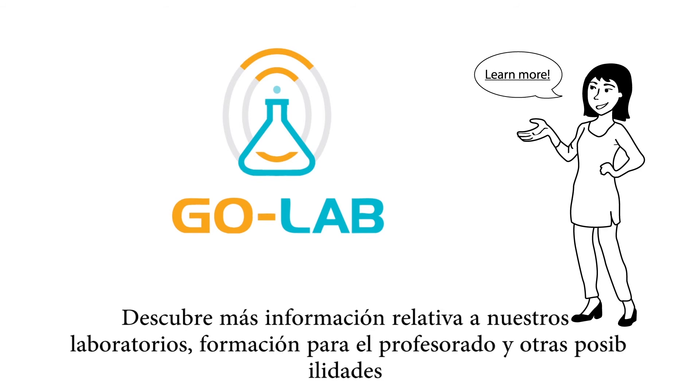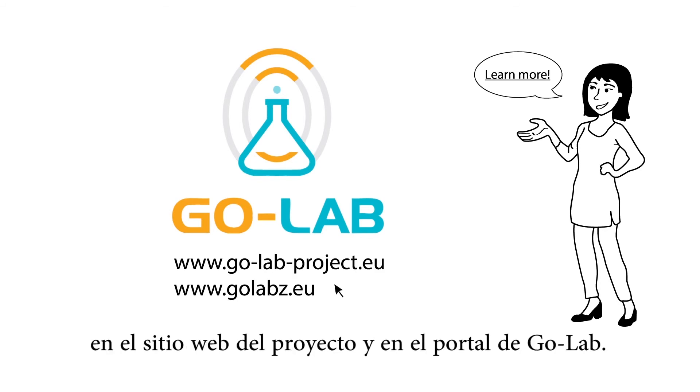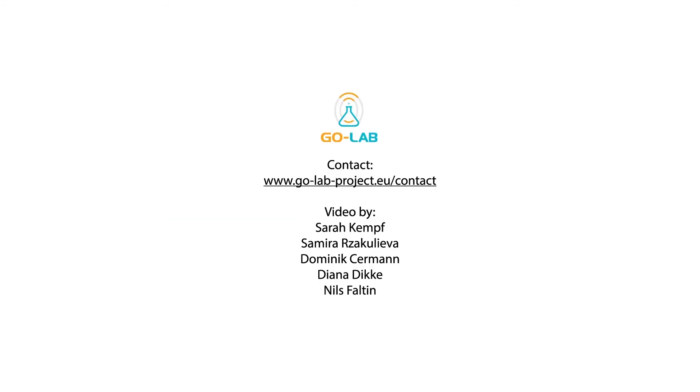Find more information about our labs, teacher training and other events on the project website and in the GoLab portal. See you soon!